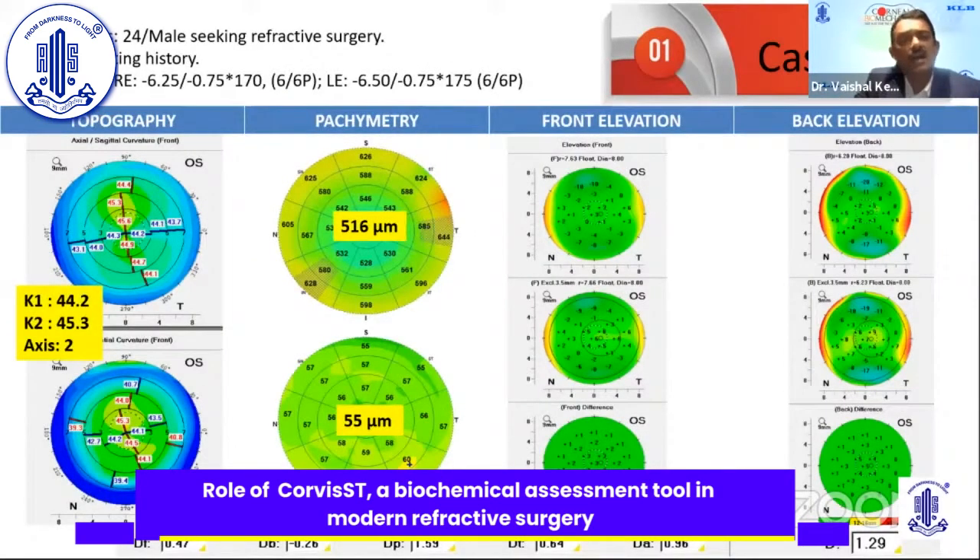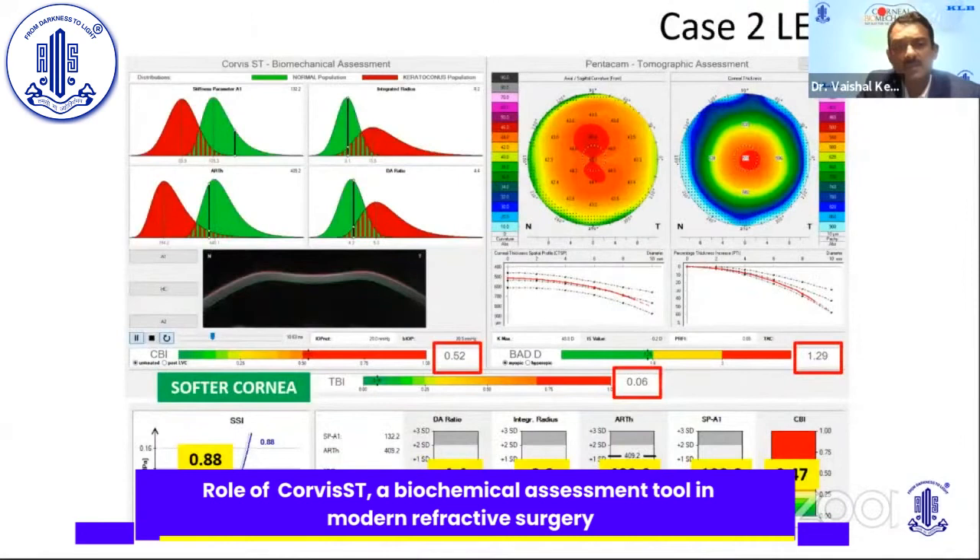The left eye also showed normal topography, normal pachymetry, normal epithelial map, normal front and back elevation, and a normal final D. The CBI was deranged at around 0.52, but TBI was normal. As Rohit Sir noted, sometimes the CBI is abnormal while the TBI is absolutely normal. The SSI value here was 0.88.